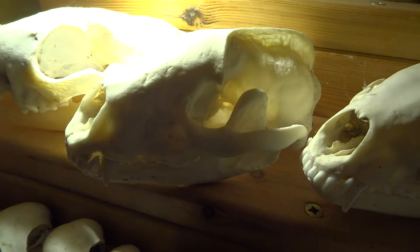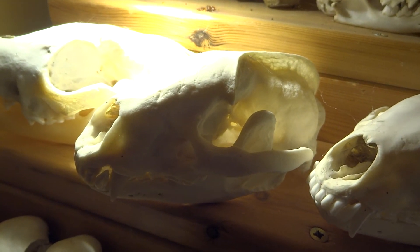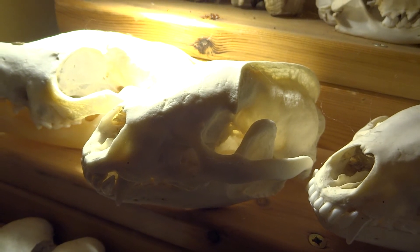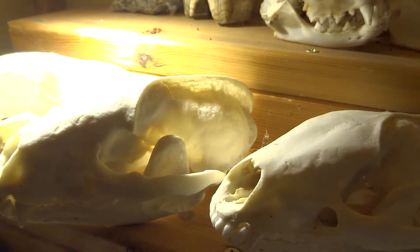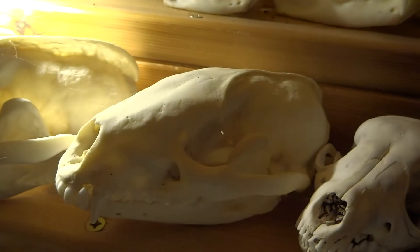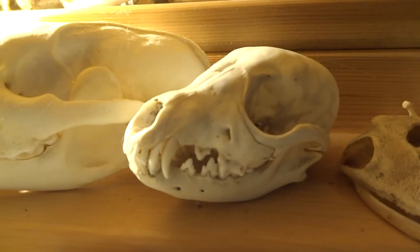Here's a badger with the ridge on the top — very distinctive. Badgers have locking jaws so you can't remove the bottom jaw; it's locked on. Here's another badger. I think this one with the bigger ridge is a male, and this one with a smaller ridge is a female. This is a juvenile fox skull.